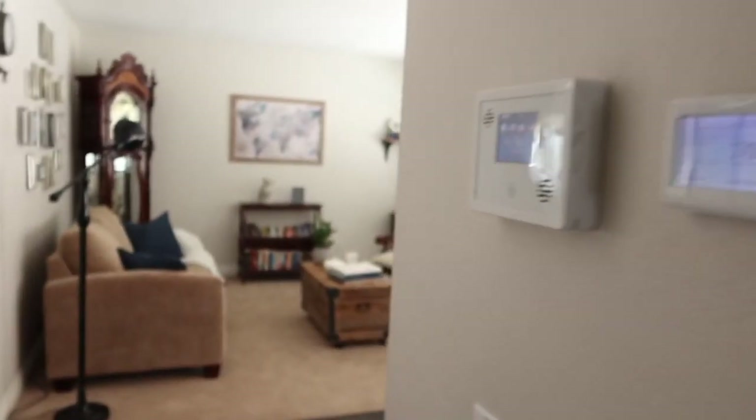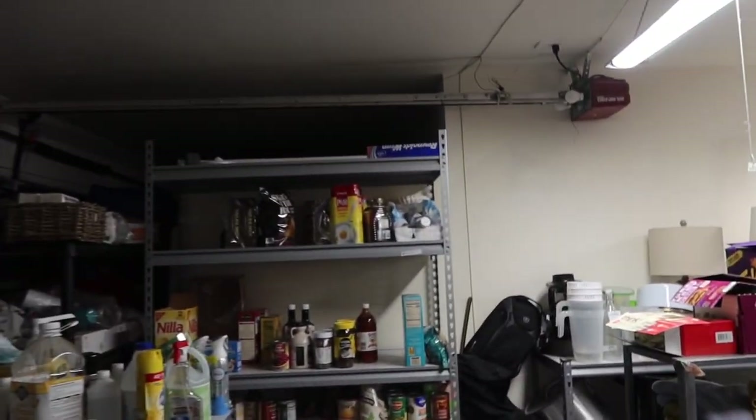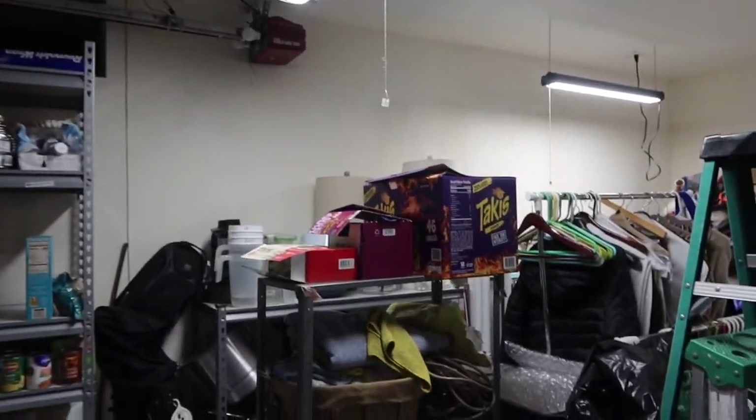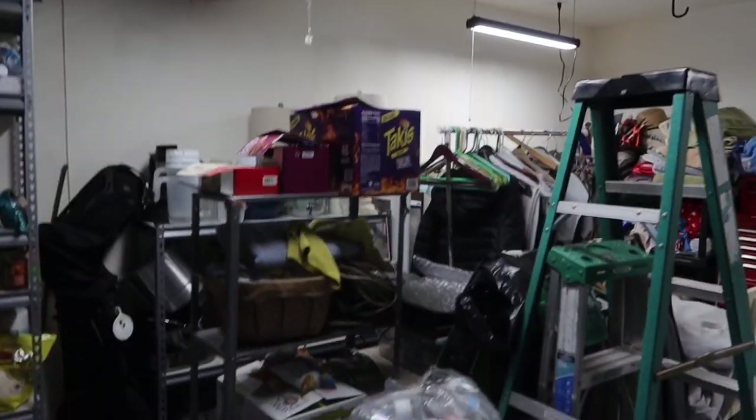Let's get into the garage area because I want to show you guys how my gaming room is connected to the garage. This is my garage — it's really messy — but see that little square thing? This used to be a whole garage but instead they made a room inside it. My gaming room is basically inside of there.